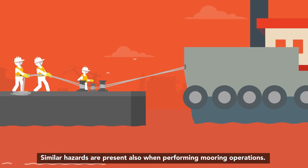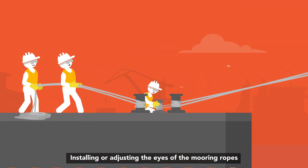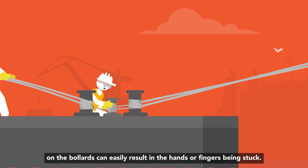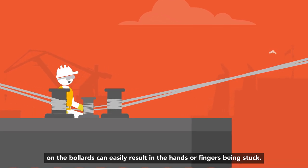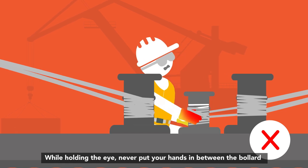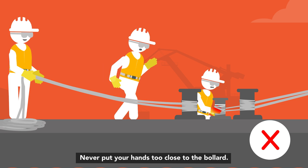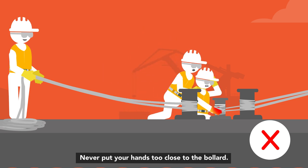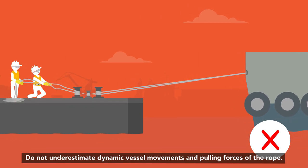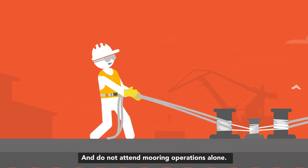Similar hazards are present also when performing mooring operations. Installing or adjusting the eyes of the mooring ropes on the bollards can easily result in the hands or fingers being stuck. While holding the eye, never put your hands in between the bollard and the eye of the mooring line. Never put your hands too close to the bollard. Do not underestimate dynamic vessel movements and pulling forces of the rope.